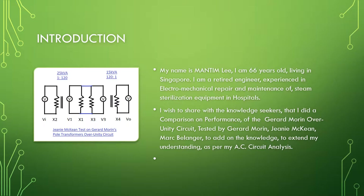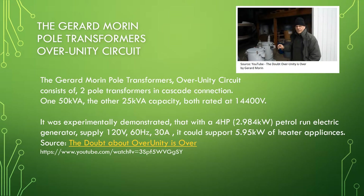I wish to share with the knowledge seekers that I did a comparison on the performance of the Gerard Morin over unity circuit, tested by Gerard Morin, Jane McKean, and Mark Belanger, to add on to the knowledge and to extend my understanding, as per my AC circuit analysis.